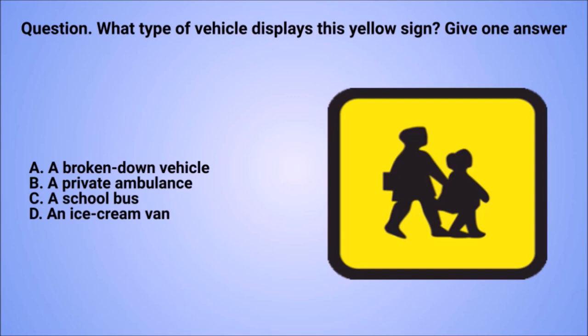Question: what type of vehicle displays this yellow sign? Give one answer. A. A broken-down vehicle. B. A private ambulance. C. A school bus. D. An ice cream van.